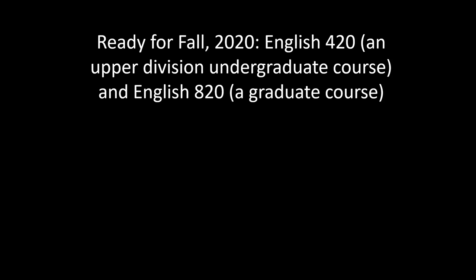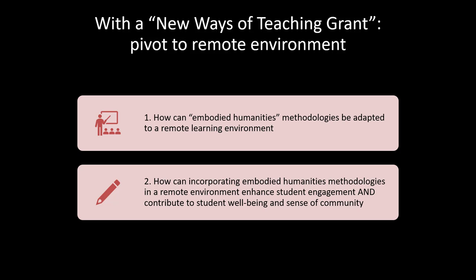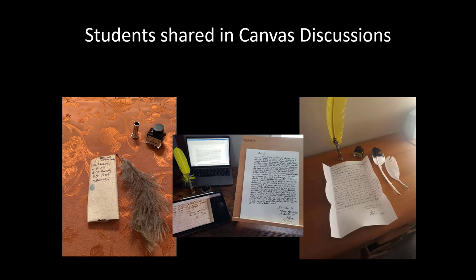I was ready to try again with two more classes in fall 2020 — English 420 and 820. Unfortunately, we were hit by a pandemic, but with a new ways of teaching grant, I was able to pivot to a remote environment. I examined how these embodied humanities techniques could be transferred and what embodied humanities methodologies in a remote environment might do to enhance student engagement. I included additional workshops that students did at home — including cooking from 18th century manuscript recipe books — and students shared in Canvas discussions what they had created, which developed a wonderful rapport between students.